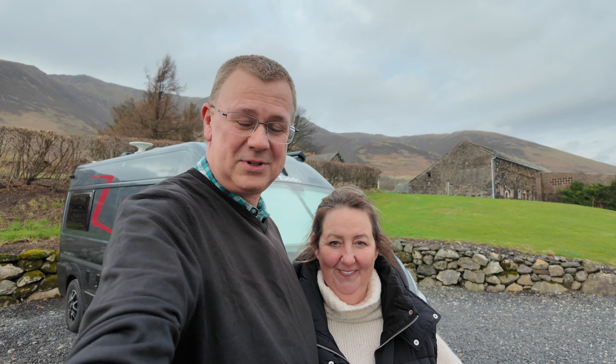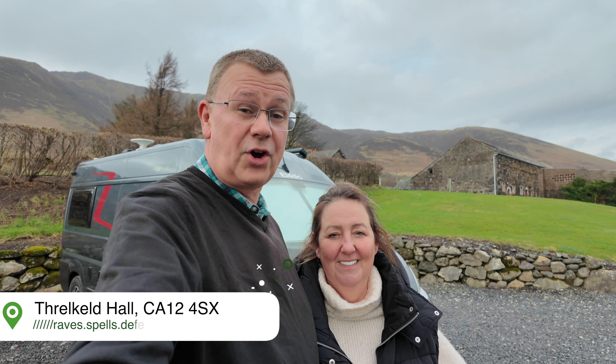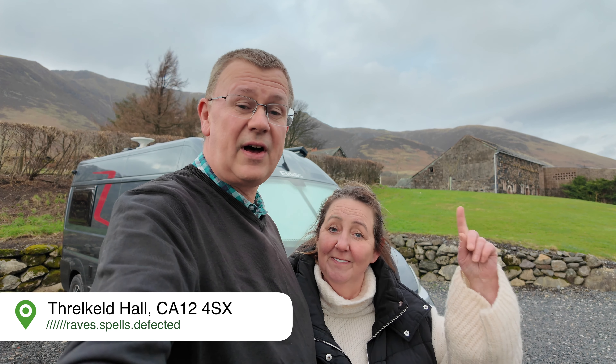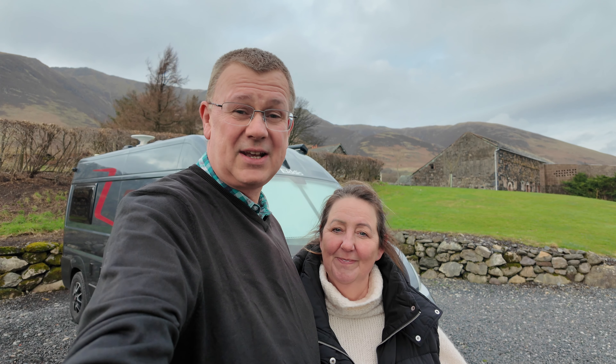Hi, I'm David and I'm Rachel. Welcome to Leisure Bit and today we're coming to you from Threlkeld Hall, which is not too far off the A66, about five miles outside of Keswick. Let's go and take a look around.